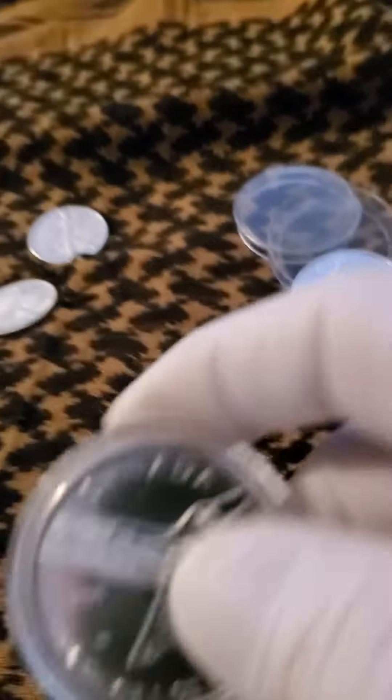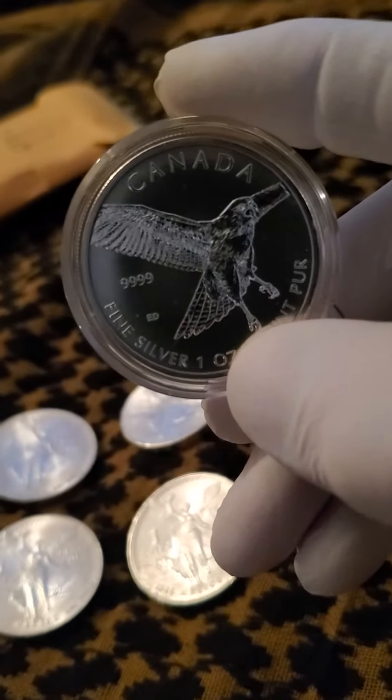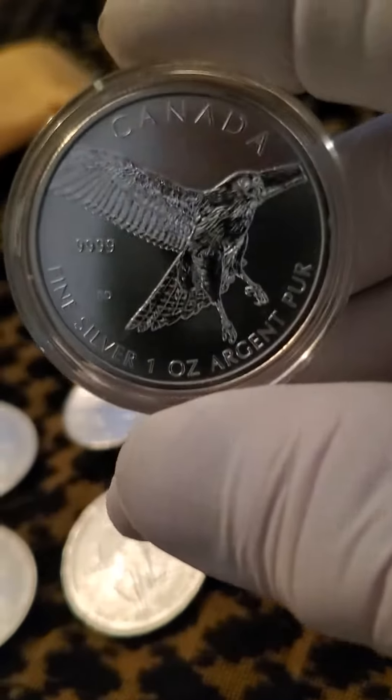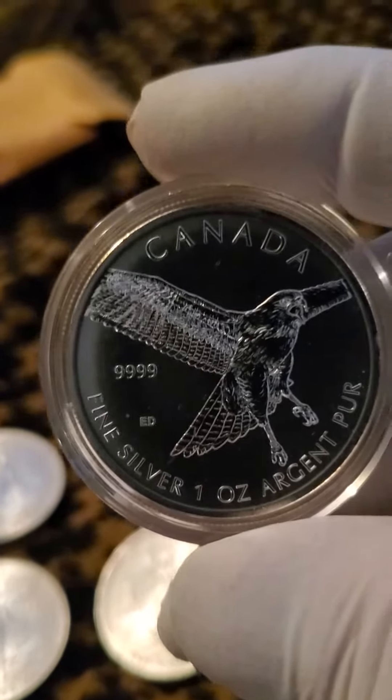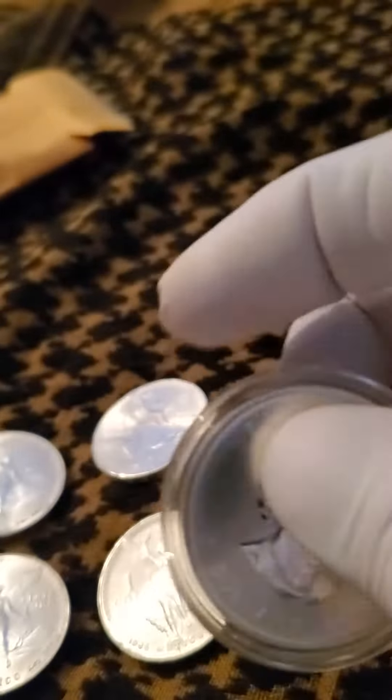This one is really nice — not sure what it is, but there's some sort of bird of prey on there. It's real nice, in a capsule, four nines purity, from Canada.